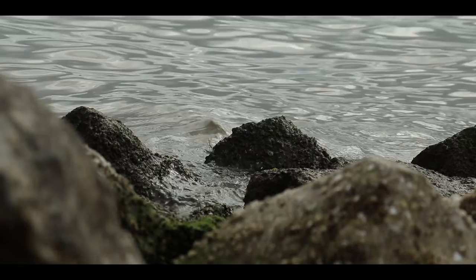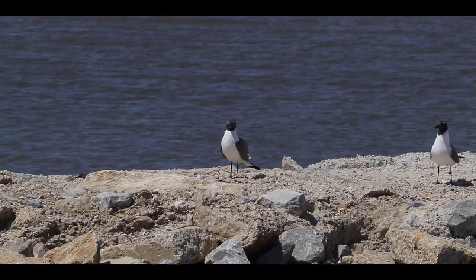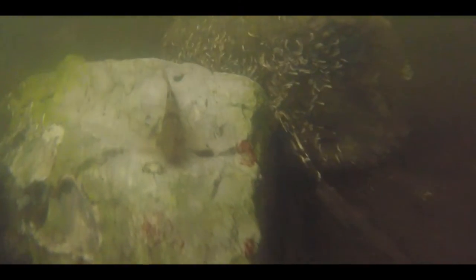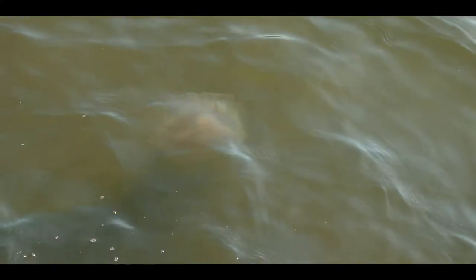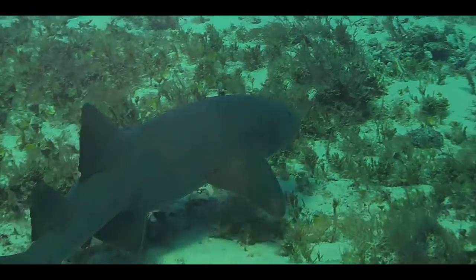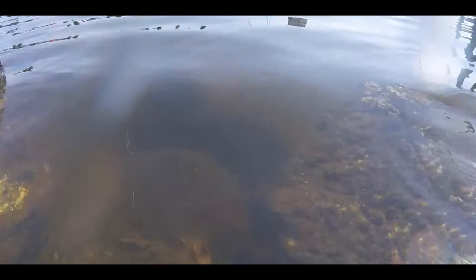Jetties are rocky structures that jut out into the water, commonly used as breakwaters and walkways for sightseers and anglers. These large structures provide a haven for a variety of species of fish, crustaceans, mollusks, and other invertebrates. Because so many prey species live in and around jetties, they also attract larger predators like sharks, rays, and larger fish. Aside from artificial reefs, jetties provide the best and most diverse inshore habitat along the Mississippi Gulf Coast. Now it's time to go below the surface and see what amazing creatures we can find.